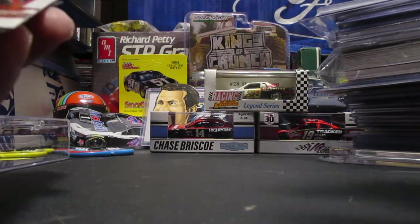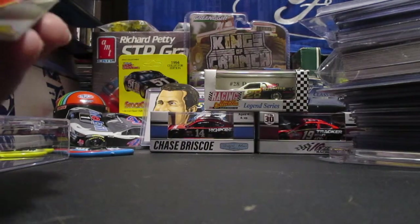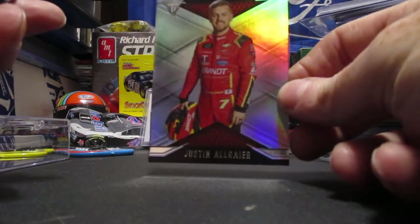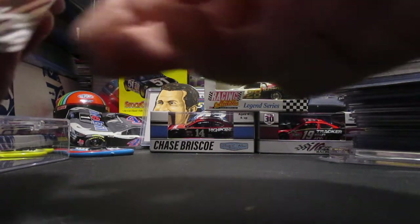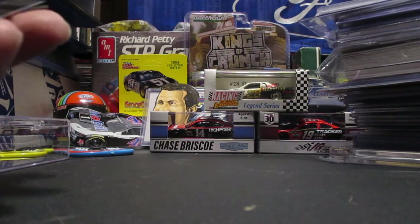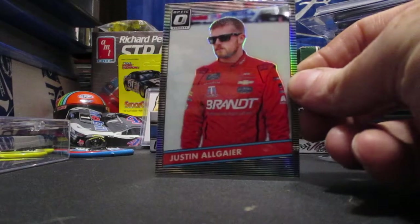We got a fan favorite Justin Allgaier. There's the Optic from this year. He's always cool to see. Got the black - I really like it when they're in the lighter color fire suit because if they sign with a black Sharpie you can see it a lot better. There's the Titanium, and we got a Victory Lane from 2019, a Select from 2017, and a Silver Optic of Justin Allgaier.